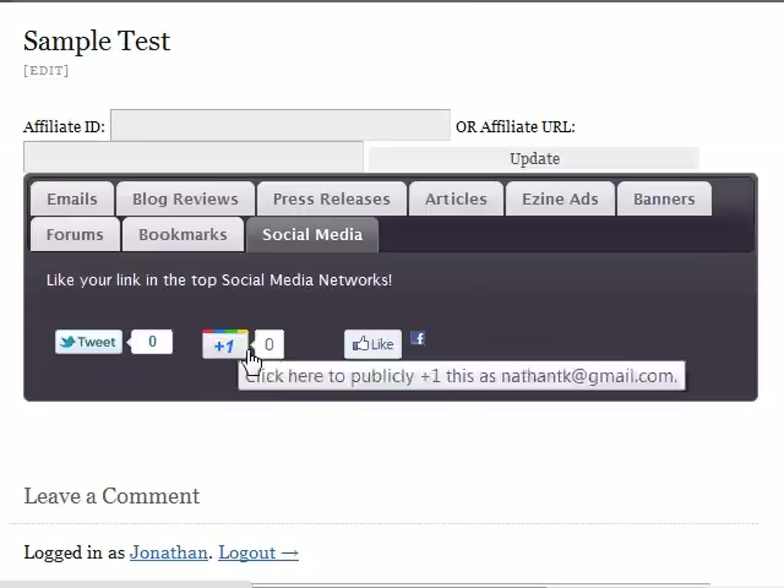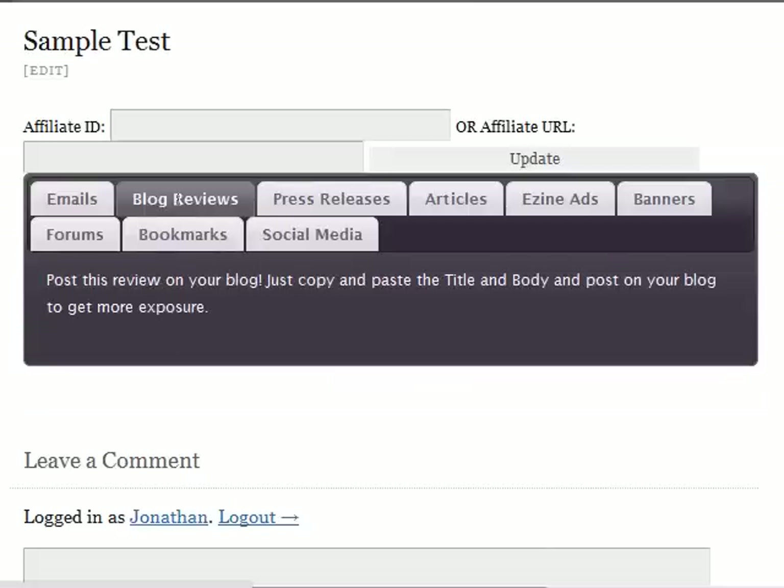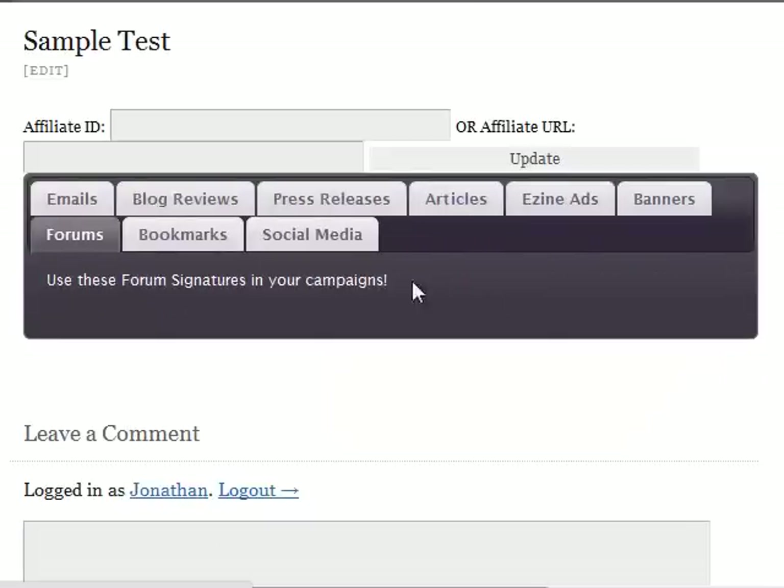This is Google+ — the latest feature of Google. If you have a Gmail account, it will help boost your ranking. And this is for Facebook — I guess you all know about this. They can instantly like this page with their affiliate URL. This is really awesome. And there is a blog reviews section, press release, articles, designs, and forums.